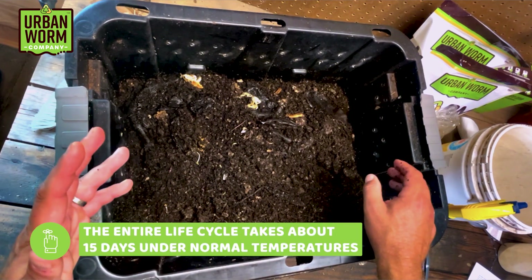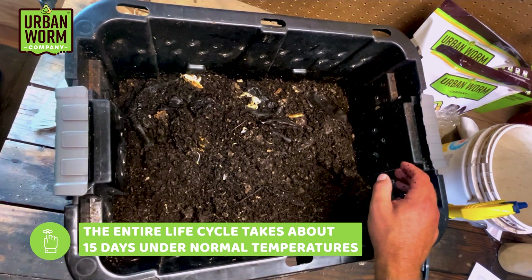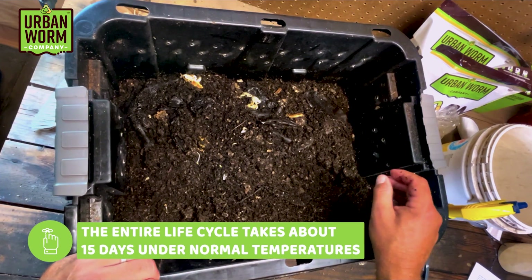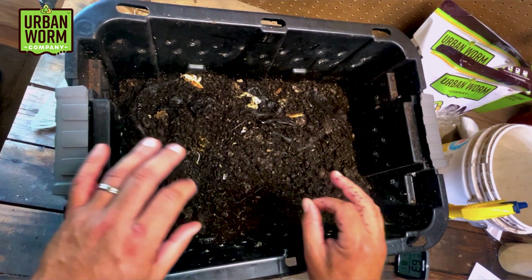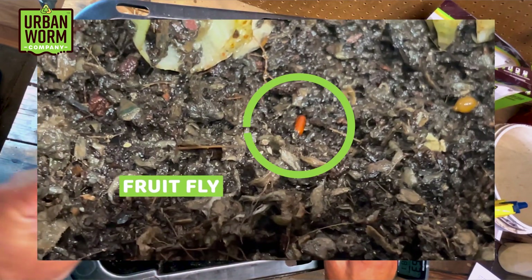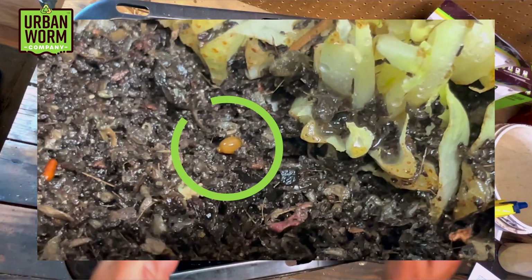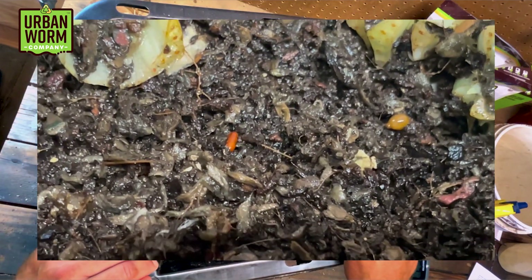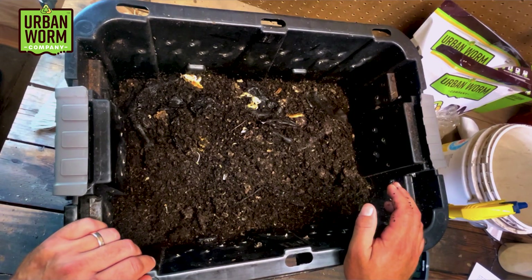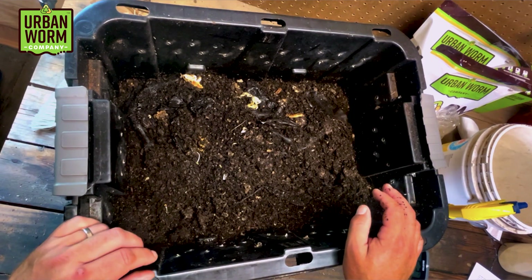The entire life cycle takes about 15 days under normal temperatures, and it actually shortens as it gets warmer. Some of you might get fooled into thinking these are worm cocoons. I took a side-by-side earlier this week of the pupal stage and the cocoon — you can see it's a different shape, similar size, but different shape and different color. That information may be helpful for you moving forward.